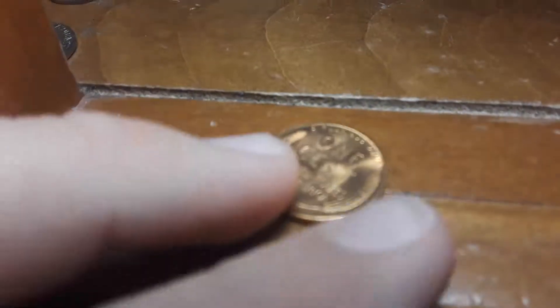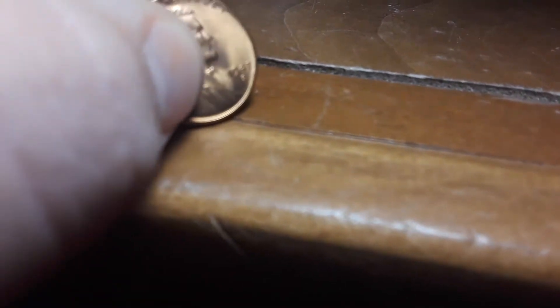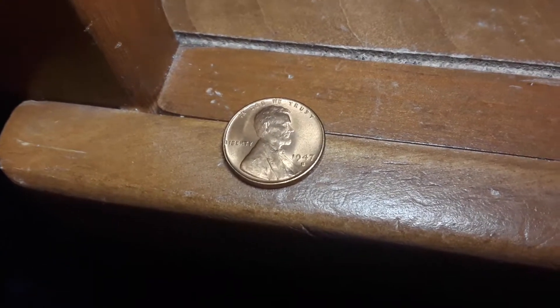Let's check out what year this really nice wheat cent is. Let me put it right here and set the light on it. See? There's wheat — it's not a golden wheat. And it's a 1947S. Wow. Yeah, that's a pretty nice 1947S. Not bad.